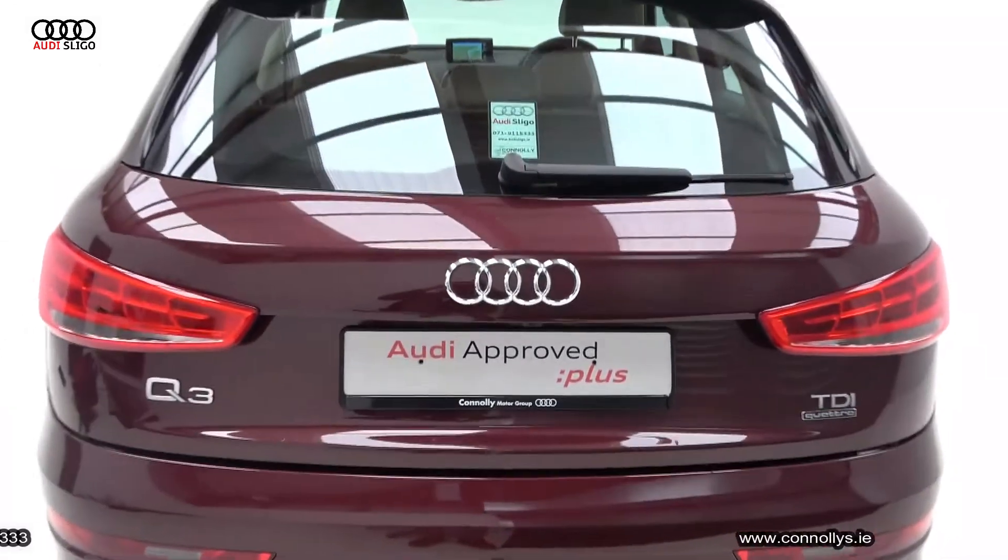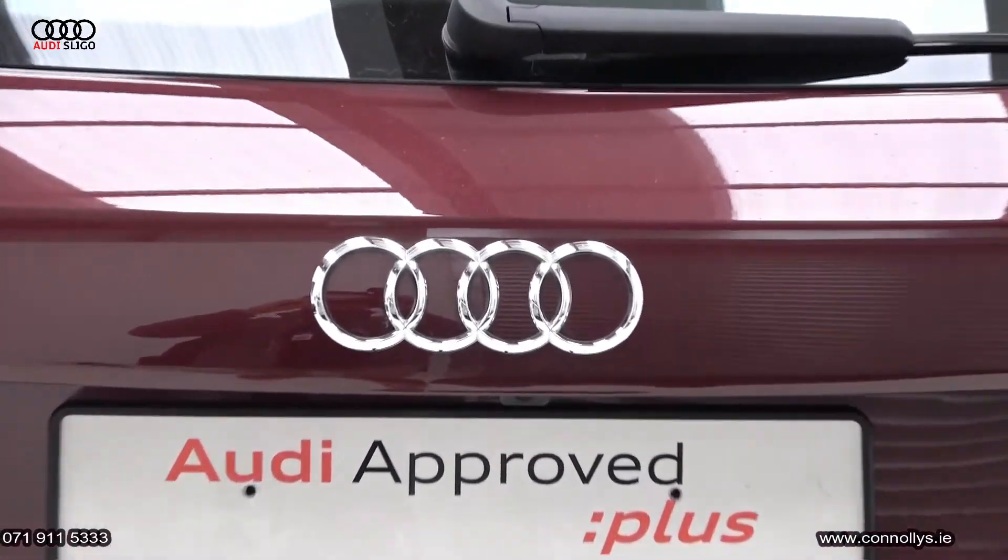For further details or to arrange a test drive, please call our sales team on 071-91-515333.